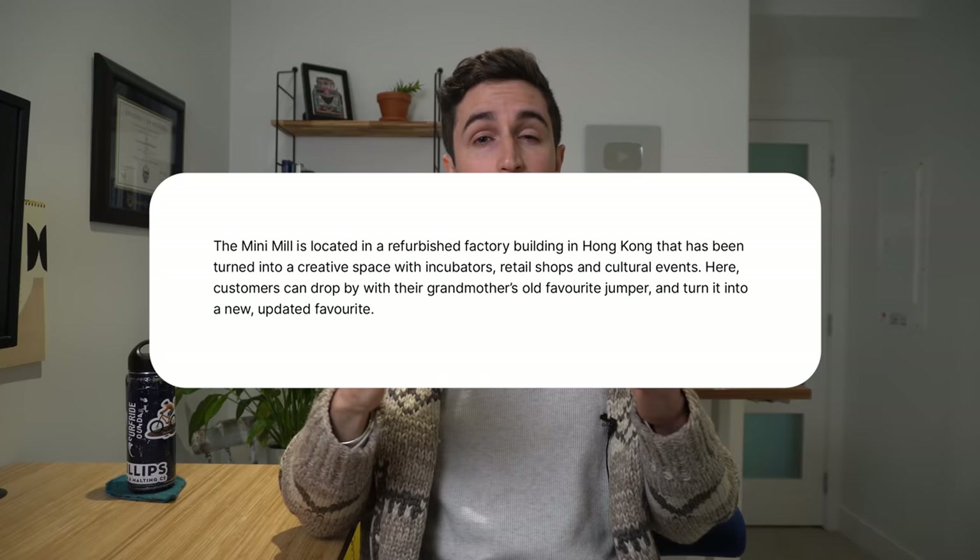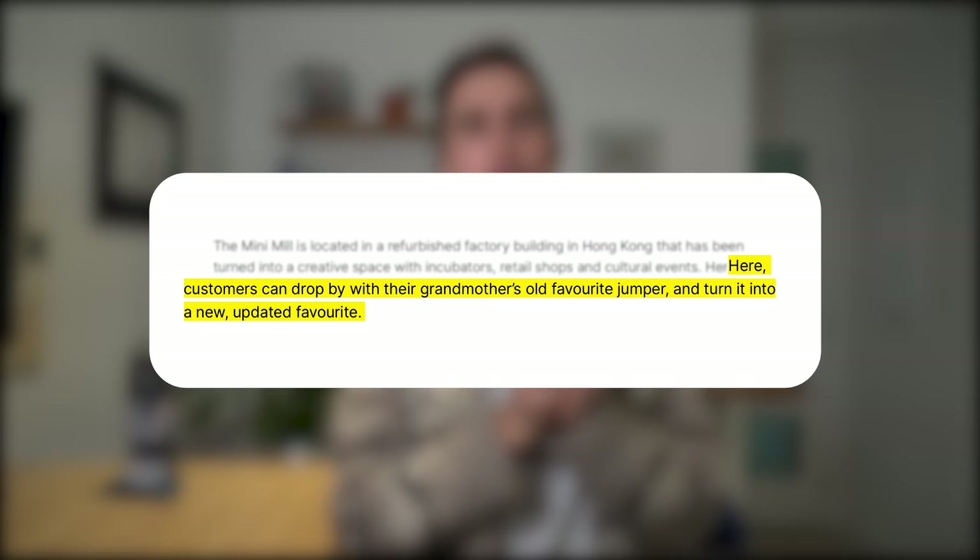On the H&M Foundation website they have this amazing line where they say: 'Here customers can drop by with their grandmother's favorite jumper and turn it into a new updated favorite.' This sweater is from my father-in-law and was handmade in Canada. This thing was made with high quality materials and was designed to last generations. It's perfect symbolism that the fast fashion monolith wants you to shred up your old heirlooms to make something new and crappy.